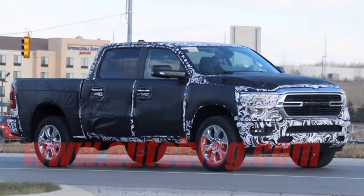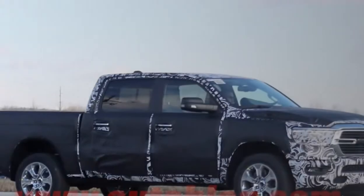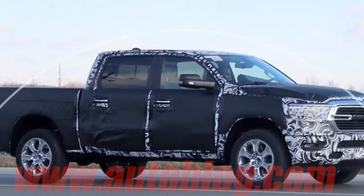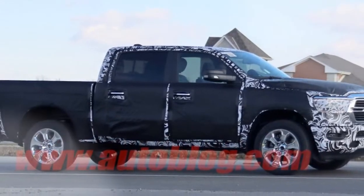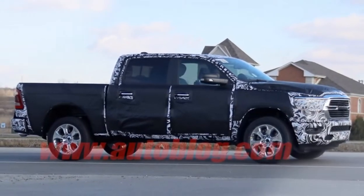Previous spy shots also suggest that the Ram will mostly retain its steel body. We also suspect it to arrive with coil springs and an optional air suspension. Rumors suggest the possibility of a Turbo 4 version, hybrid technology, and even a possible competitor to the Ford F-150 Raptor with a juiced-up V8.